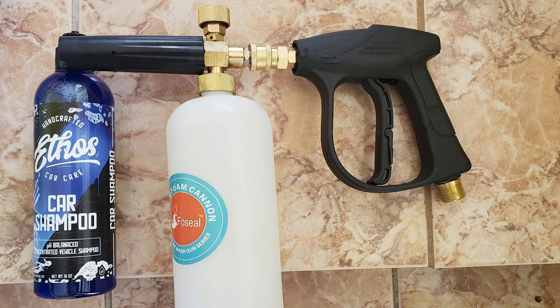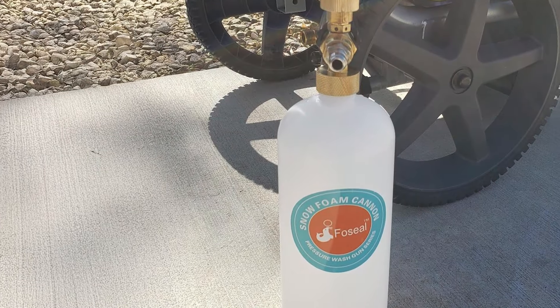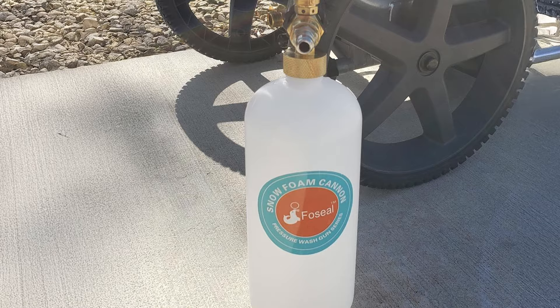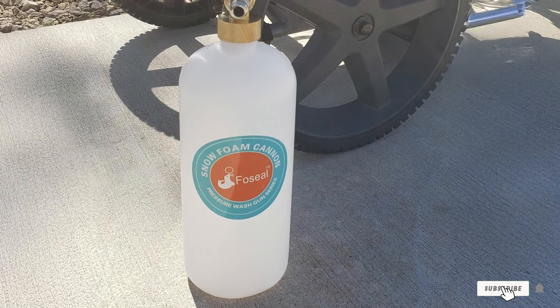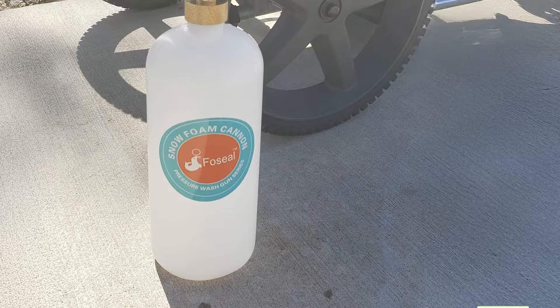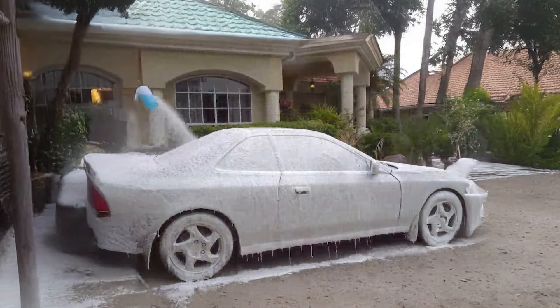Thank you for watching our review of the top 7 foam cannons on the market. Each of these options offers unique features and benefits, catering to different cleaning needs and preferences. Whether you are looking for durability, versatility, or ease of use, there's a foam cannon here for you. Don't forget to like, comment, and subscribe for more reviews and tips. See you in the next video.